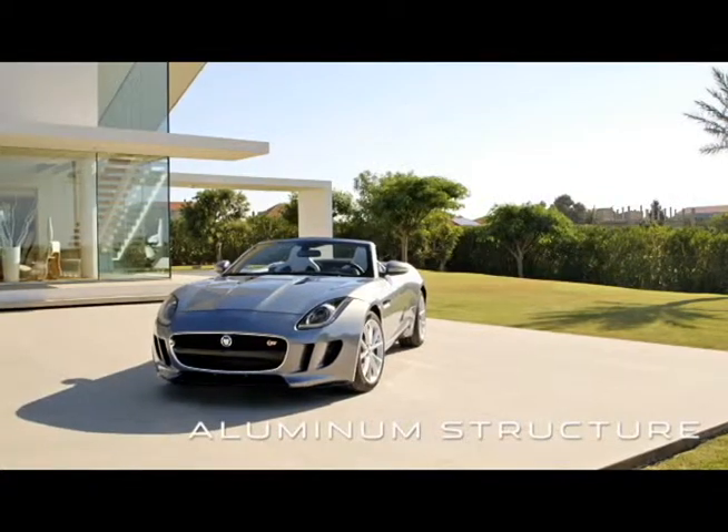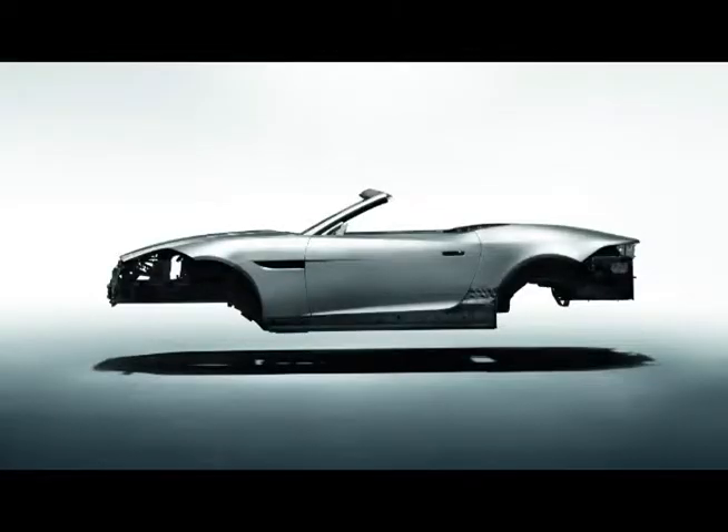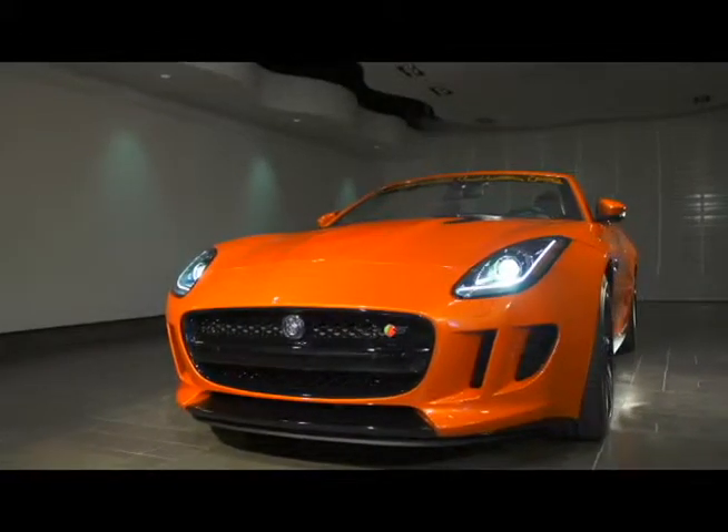The F-Type continues Jaguar's utilization of ultra-lightweight aluminum construction for both the chassis and body panels. The F-Type's strong, light, and rigid body structure provides an inherently stable platform for precise, agile handling, delivering feedback and truly connecting the driver to the car.